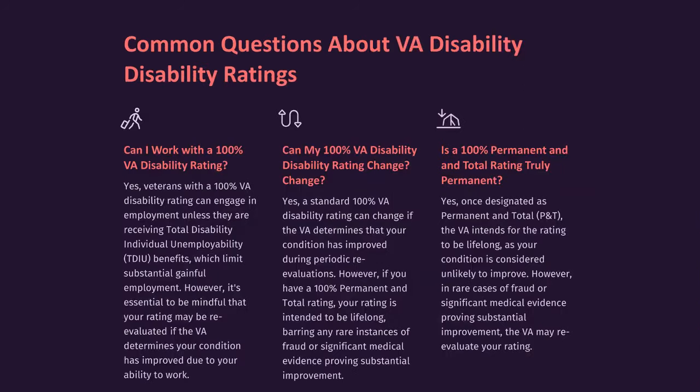Can I work with a 100% VA disability rating? Yes. Veterans with a 100% VA disability rating can engage in employment unless they are receiving Total Disability Individual Unemployability (TDIU) benefits, which limit substantial gainful employment. However, it's essential to be mindful that your rating may be re-evaluated if the VA determines your condition has improved due to your ability to work.